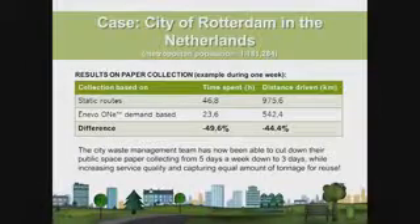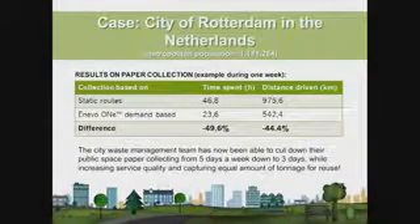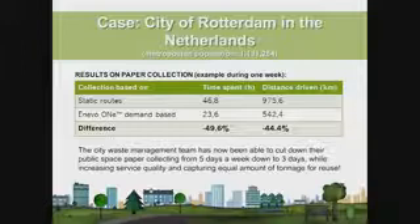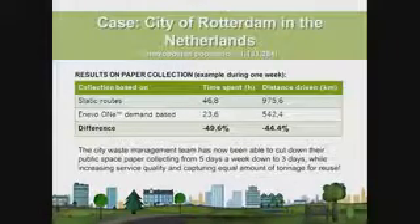As an example, in the city of Rotterdam, paper collection was being done five days per week. We were able to cut that down to three days, achieving the exact same tonnage while providing better service to customers and significantly cutting costs. The savings from switching from a static to a demand-based model are quite remarkable. I'm just super excited every day when I see our customers saving money and providing better service.